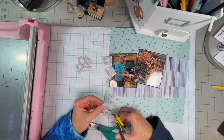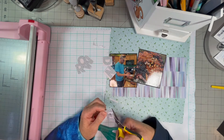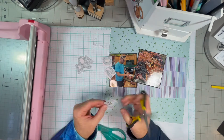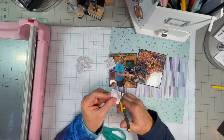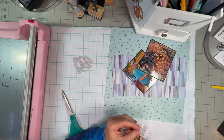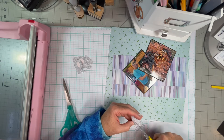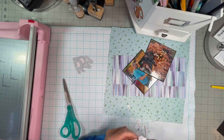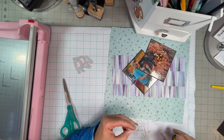Today's prompt is fussy cutting. And maybe this doesn't count as fussy cutting, but it counts for me because I'm not good at fussy cutting. I don't have patience, and my hands are a little bit shaky when I try to do intricate things. So it counts for me.